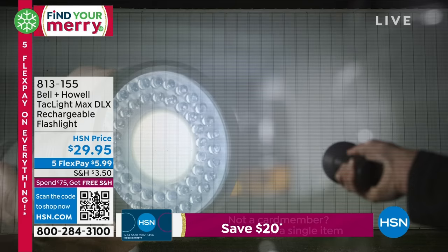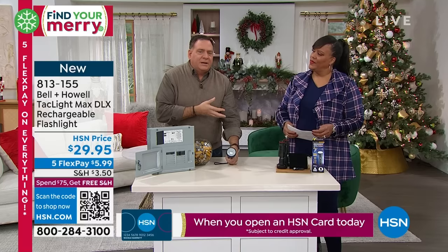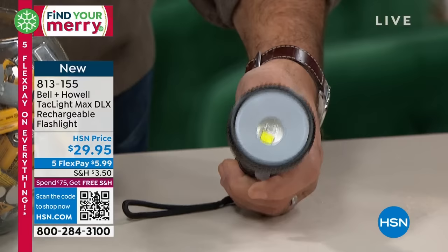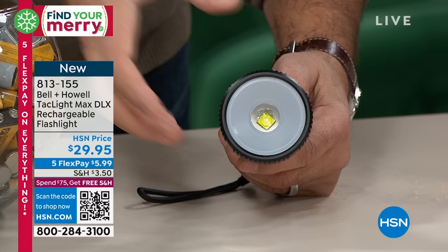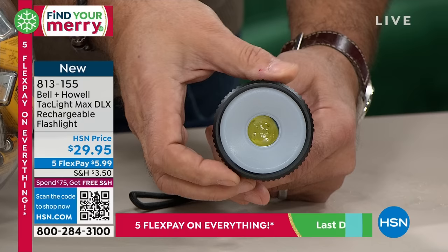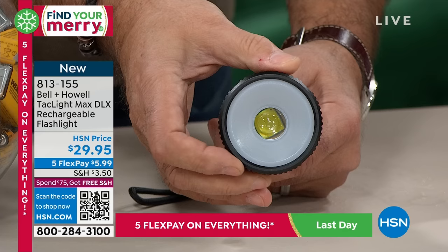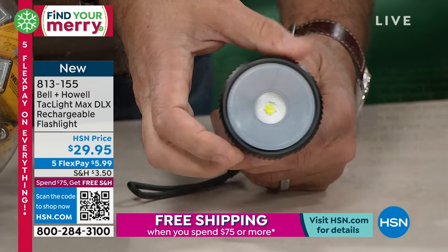Bell & Howell has been around 115 years, operating in 99 countries, and has won Academy Awards for advancements in lighting. The surface mount diode uses very little power but puts out tremendous light. When you zoom in, the real glass lens on the front magnifies and intensifies the beam — that's why seven nautical miles away they can see 1,000 lumens. This is our big, intensive flashlight with zoom capability — item number 813-155.